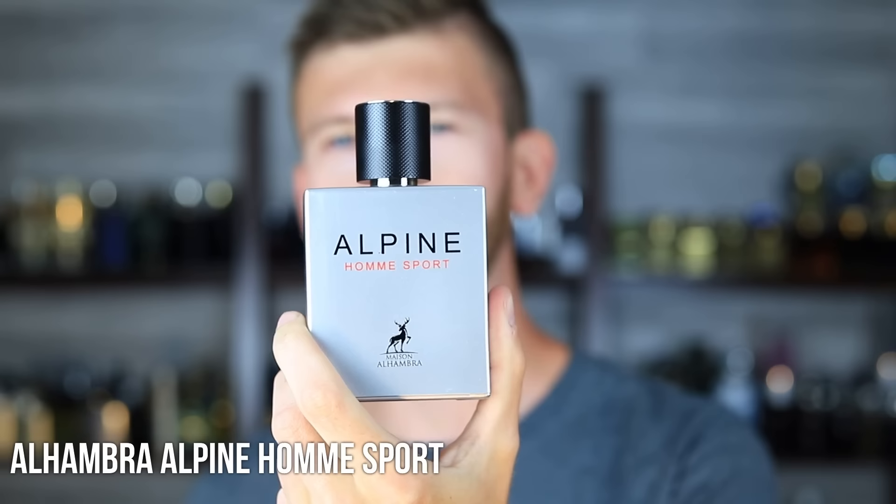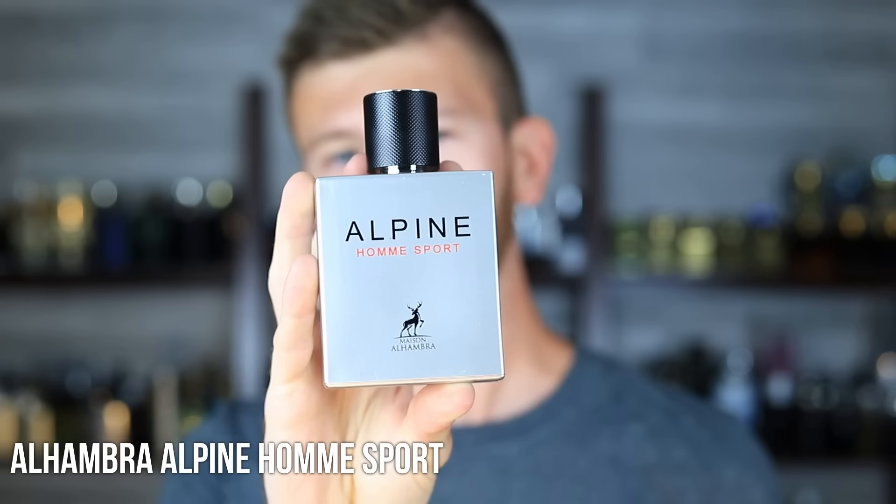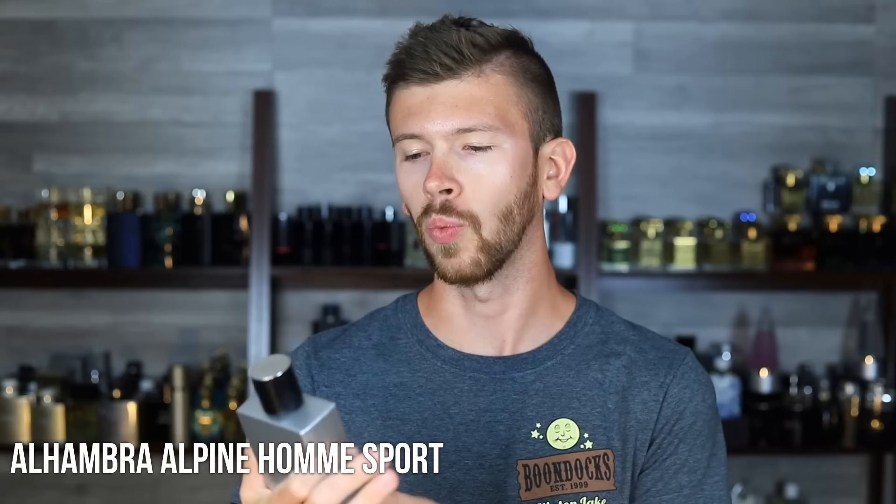I want to get things kicked off with one that I've already covered — I did a full review on it and you guys were really interested in that video. I was thinking nobody was going to watch it, but you clicked on it and you liked it. It's Alhambra Alpine Homme Sport, and I'm sure you can tell what this one is a clone of. They're going straight for the throat of Chanel, which is not really a brand that you want to mess with, but they did it anyway.